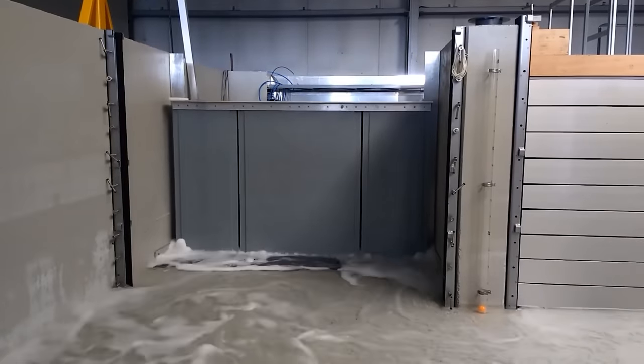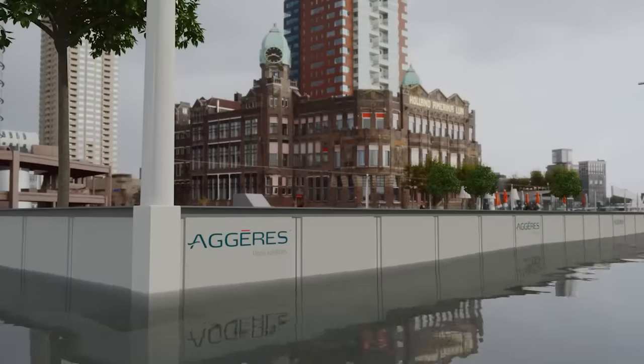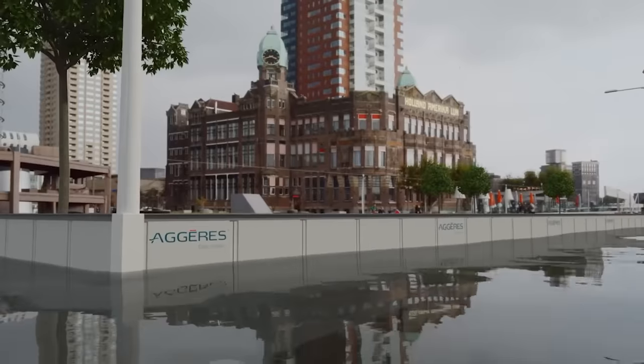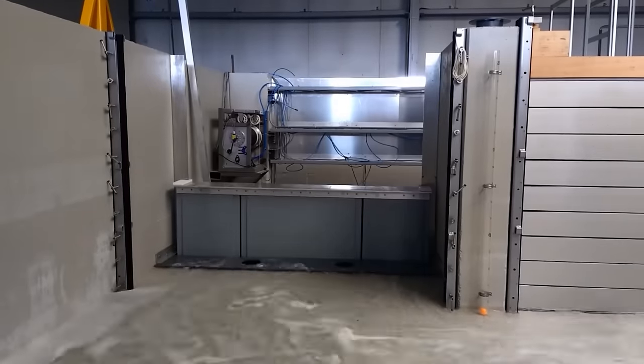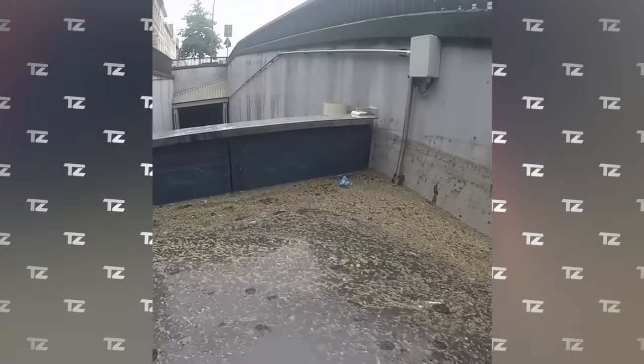The system doesn't require electricity or human intervention to function properly. With minimal maintenance, this system can be used for 50 years. When the barrier is not in use, it hides underground and doesn't block the road.